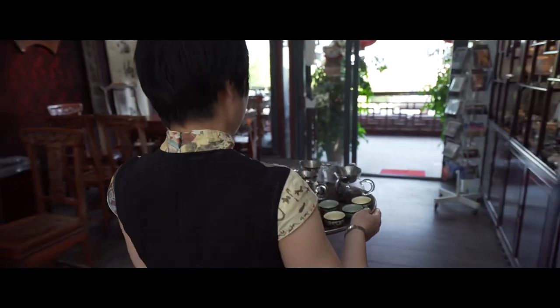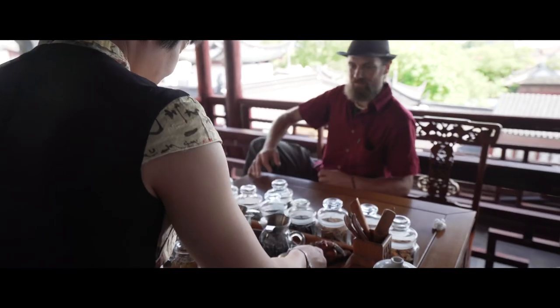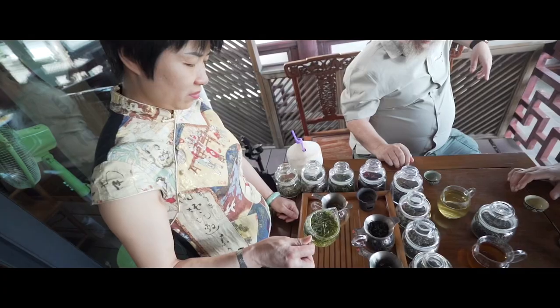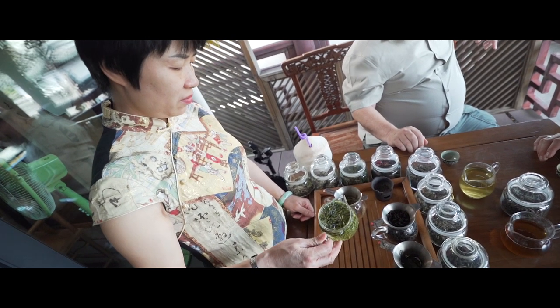Damon's getting the green tea, the sencha. There are several different types of teas you can have, but the most basic is the white tea, sometimes called the silver tea. There's a green tea, there's an oolong tea, and there's a red tea, which we call black tea.